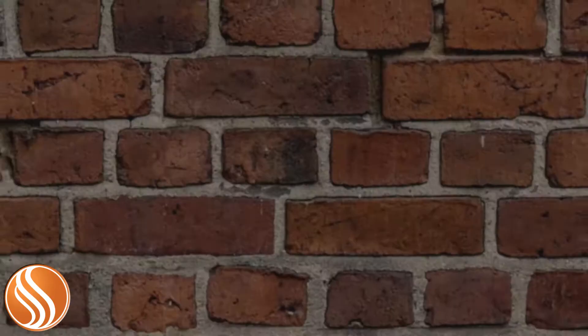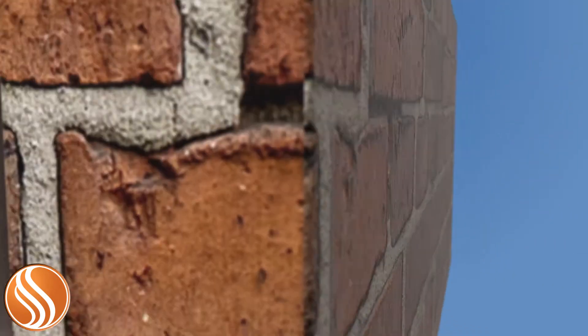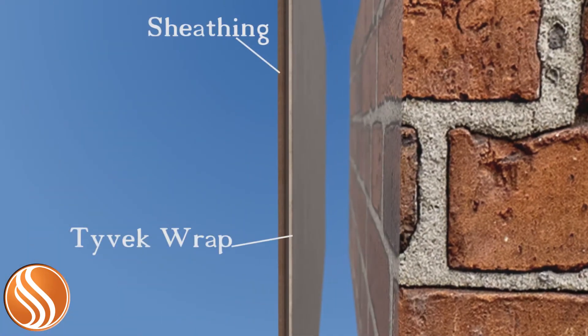Moisture between the brick and the wallboard of a home travels in both directions — from the home to the outside and from the outside surface of the brick to the inside pocket between the walls. In the colder temperatures of winter, the warmth created inside a home causes condensation to occur on the outside of the wallboard. Tyvek home wrap is important because it allows this moisture to breathe through the material and into the brick pocket, where it will either run down the surface and out the weep holes in the brick, or simply evaporate.